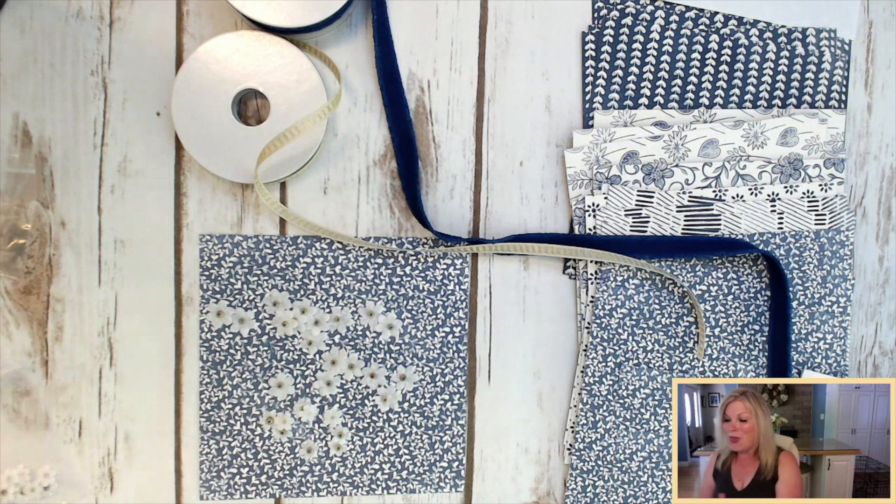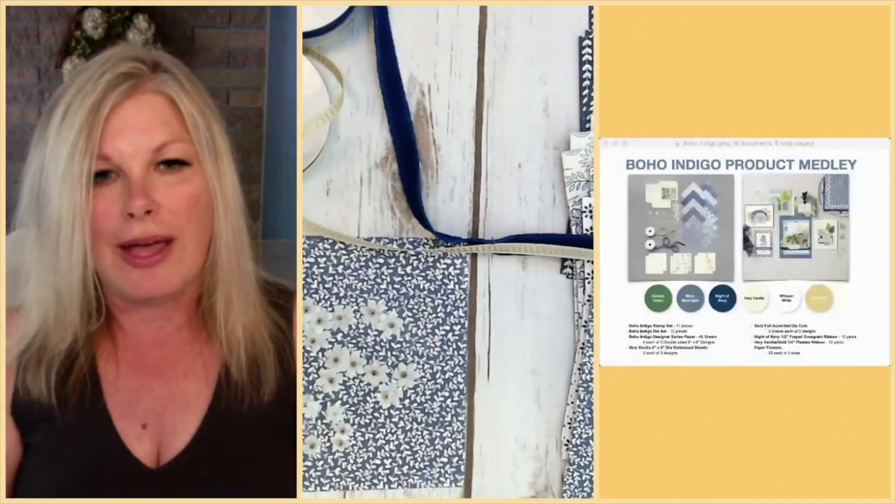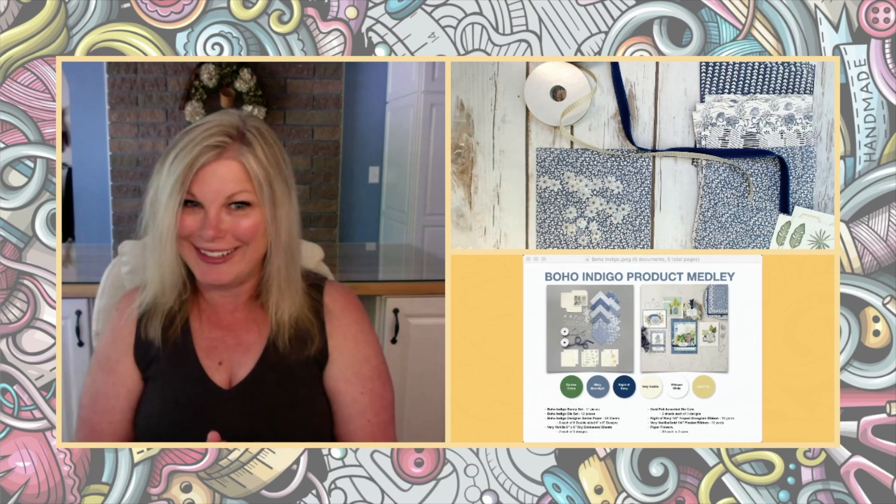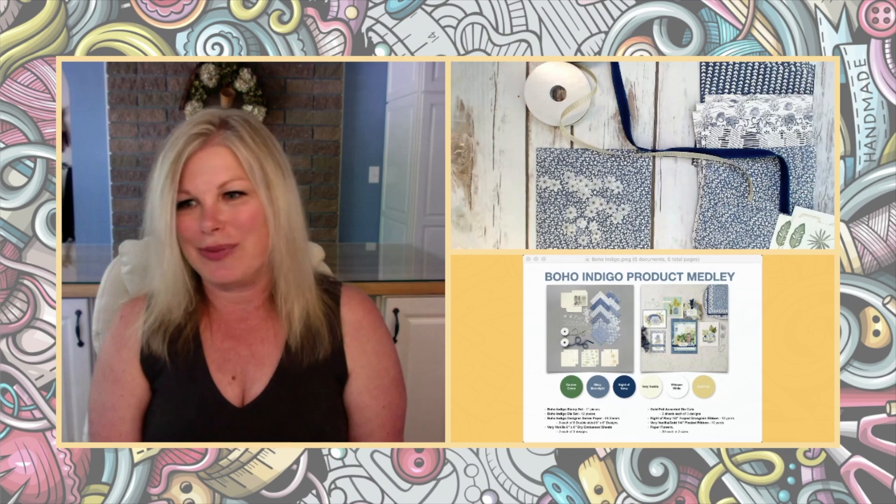So that is the kit in a nutshell. You can get the embellishment parts as a refill. Now I'm going to turn it over to Linda and she's going to show you some of the awesomeness that she created with this kit.